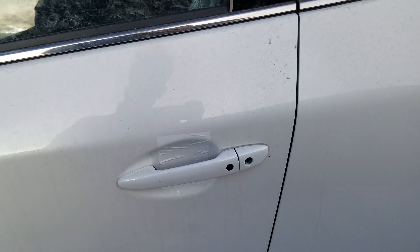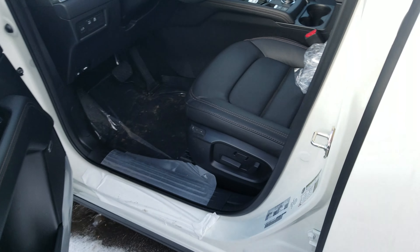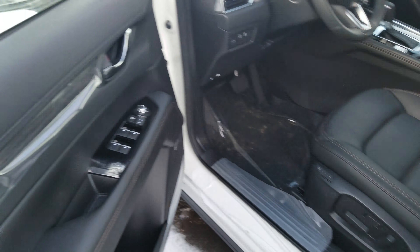This is Nav here from LA Mazda and I'll be showing you the 2019 Mazda CX-5 GT Turbo. This one just came in — this is the one that you inquired on.